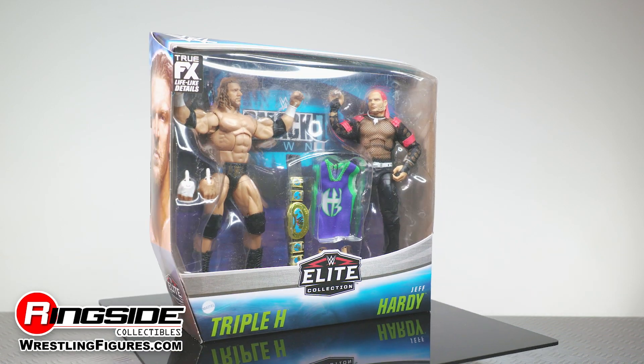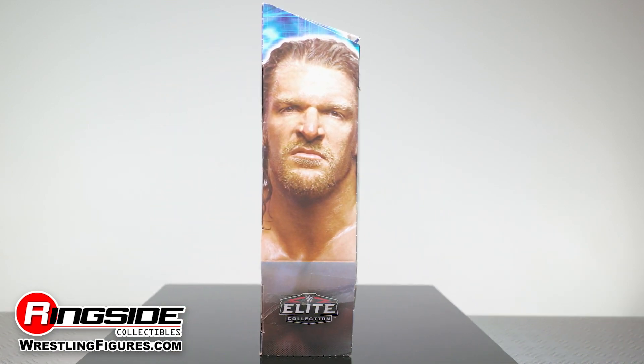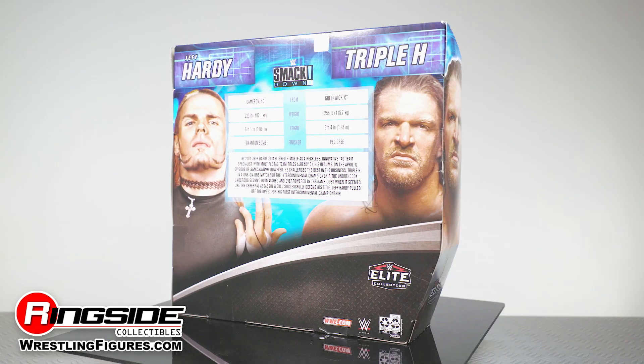Two future Hall of Famers collide as Jeff Hardy and Triple H do battle in Mattel's latest WWE Elite 2-pack.